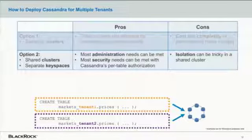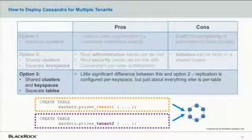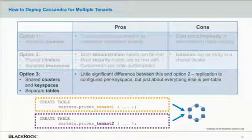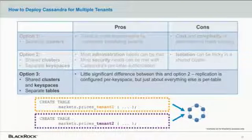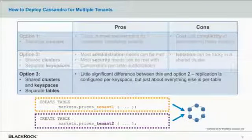The third option is to share clusters and keyspaces but separate tenants by table. There's very little substantive difference between this and option two — almost all granular configuration, control, and metrics are at the table level anyway, not the keyspace level. In fact, one of the only things you control per keyspace is your replication factor. The example shows how this is nearly identical to option two — different tables in the same keyspace just have tenant-specific table identifiers.